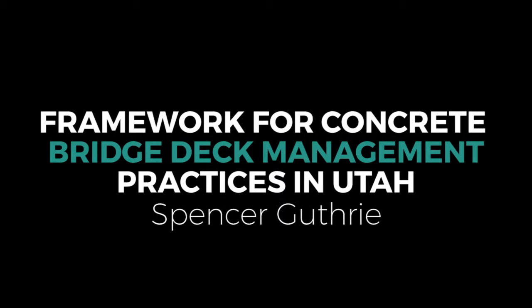Thank you Josh, and good afternoon to everyone. I've really enjoyed interacting with so many of you in previous discussions, and it's a privilege now to discuss a little bit more the framework for concrete bridge deck management practice in Utah.